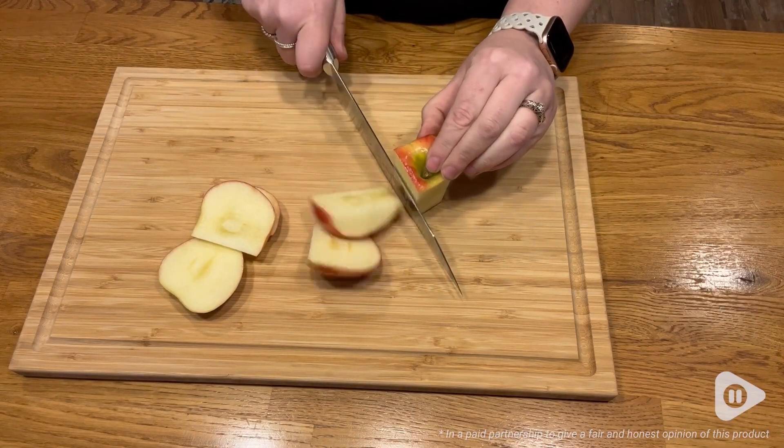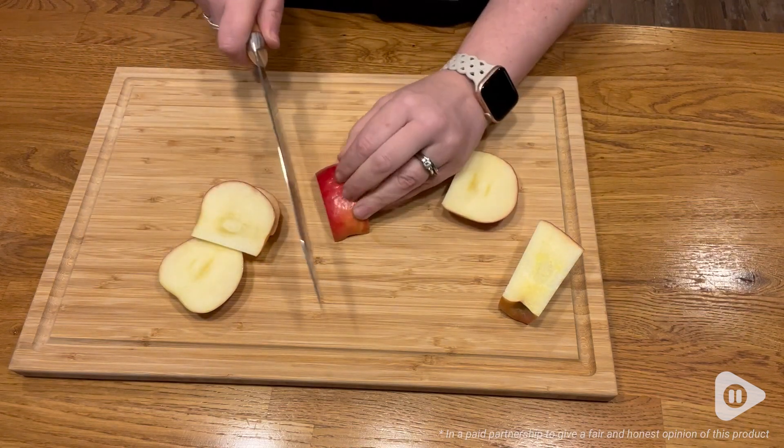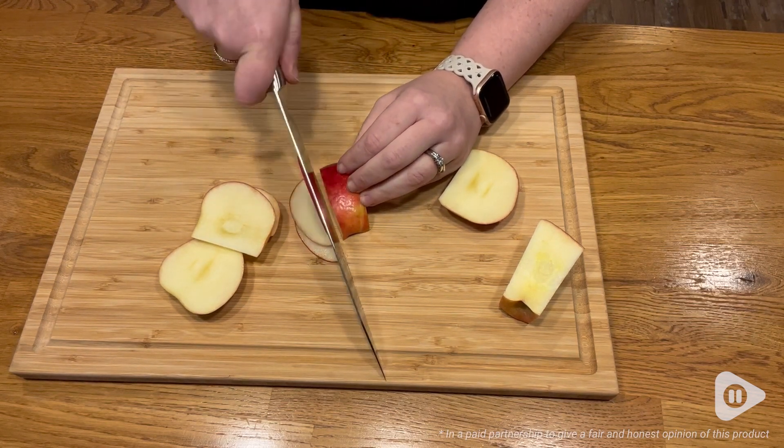I also really love the profile of this blade — it has this really unique shape. I've never had a kiritsuke before, but I think it's going to be my new favorite knife to use in the kitchen.